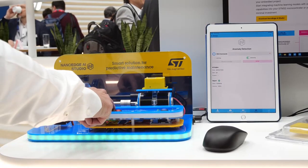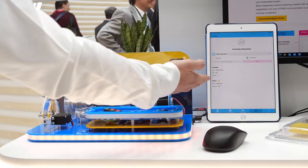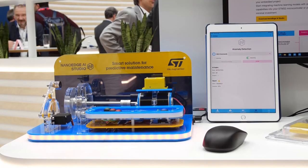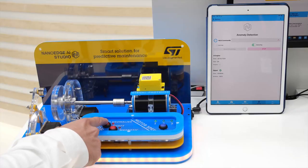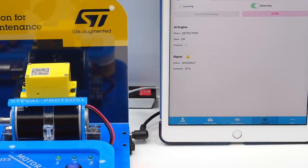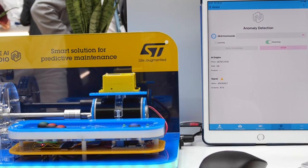Let's see what happens when we introduce anomalies. We introduce shaft misalignment and here we see that this anomaly is immediately picked up by the NanoEdge AI algorithms — the similarity score drops significantly. When we remove the misalignment, we naturally go back to normal. Now introducing another type of anomaly, magnetic friction, we instantly see the response from the algorithms detecting anomalies again. When we remove the friction, the anomalies disappear and we're back to normal.